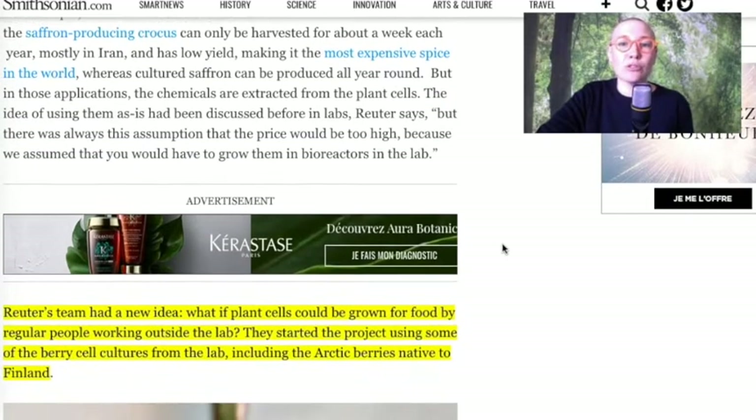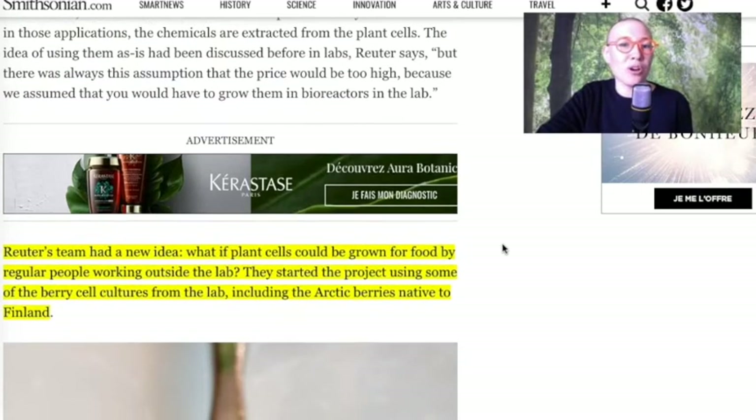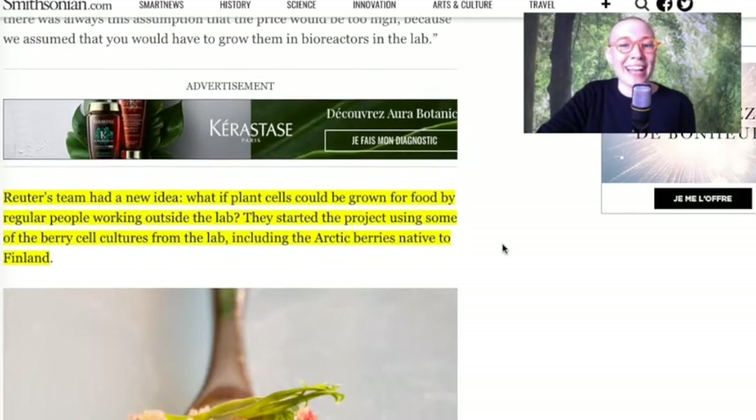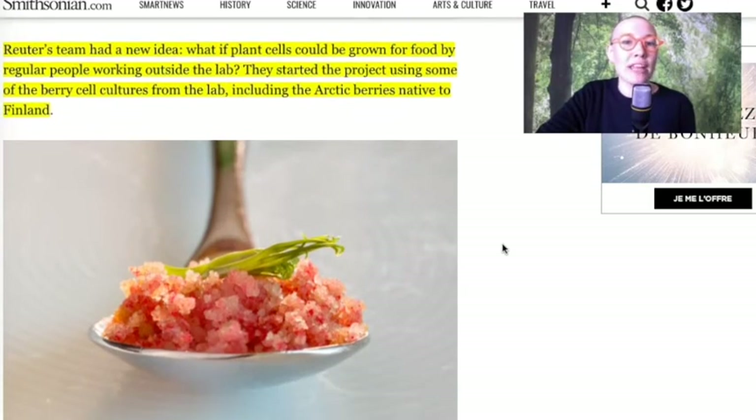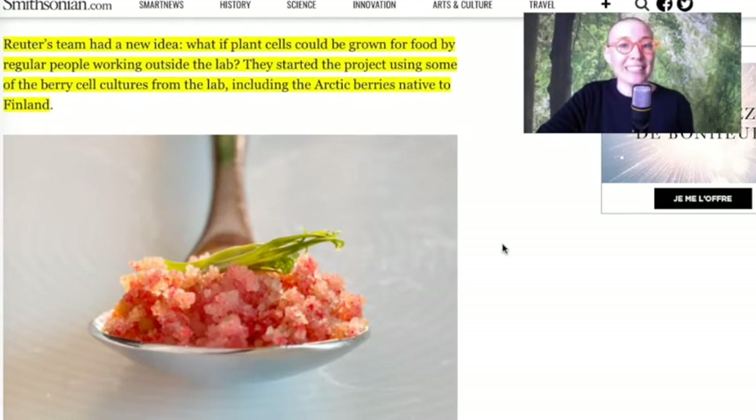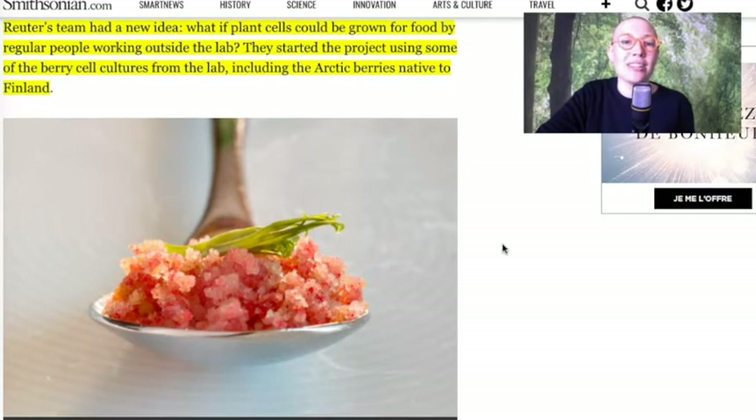So he asked them: how do they taste? And they replied: we don't know, we are not allowed to eat anything in the lab. So Reuter's team had a new idea — what if plant cells could be grown for food by regular people working outside the lab? They started the project using some of the berry cell cultures from the lab, including the Arctic berries native to Finland.